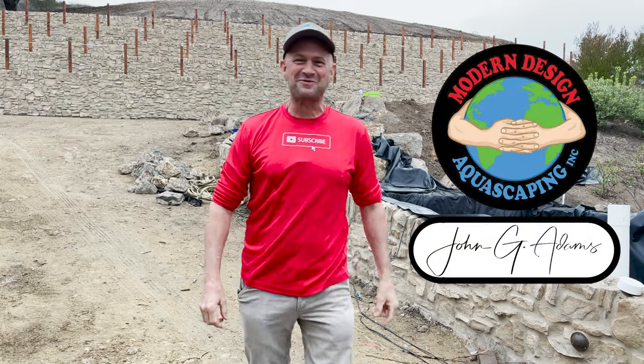Hey world, John G., Modern Design Aquascaping. Our team builds custom ponds, fountains, and waterfalls out of natural stone and wood. My goal: educate and inspire the world about ponds and water features.